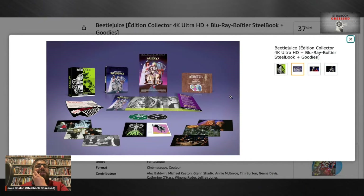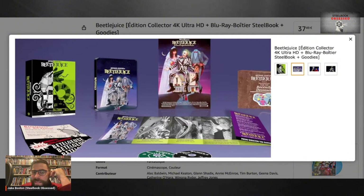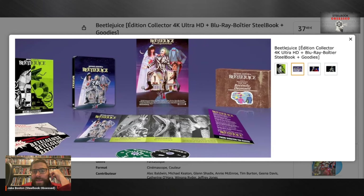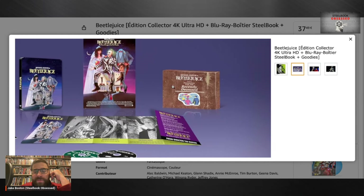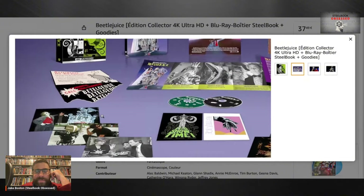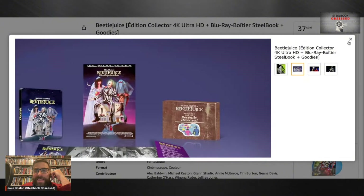Look at that — that's amazing! The UK kind of had something like this but it didn't have that box art. It's got the original poster artwork on the steelbook, a different steelbook than what we get here in the states. It has a replica handbook for the recently deceased — it's got a lot of extras, folks!